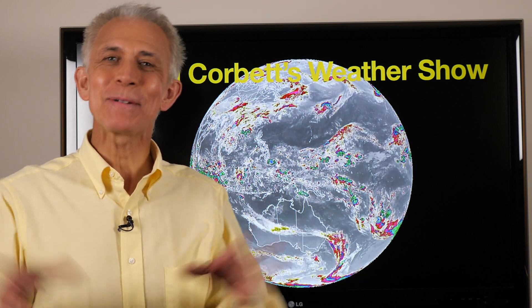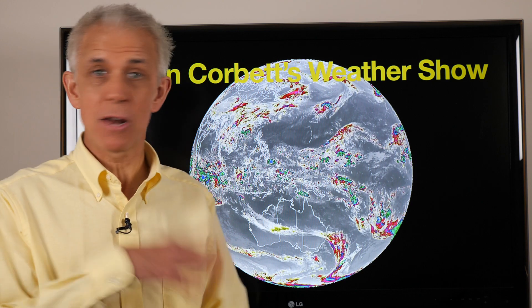Hello there, Dan the weatherman here. Welcome to my weather show — this is the global edition where I look at things going on around the globe weather-wise, and there's always some active stuff going on.